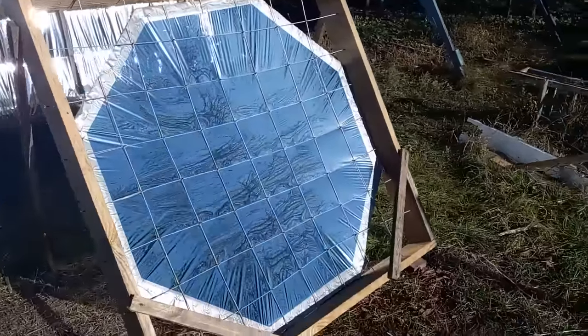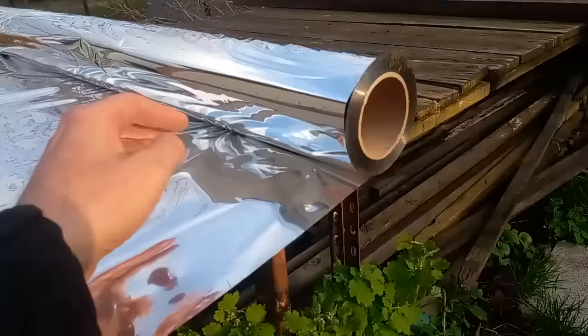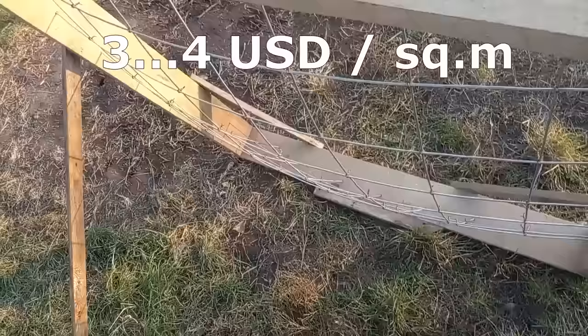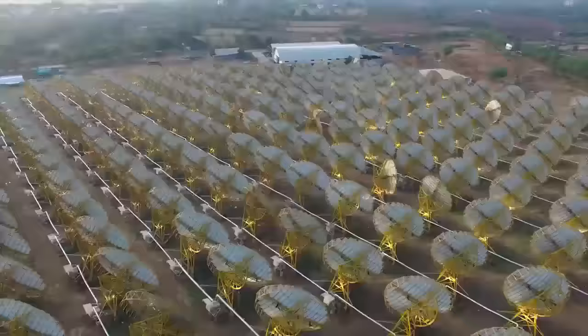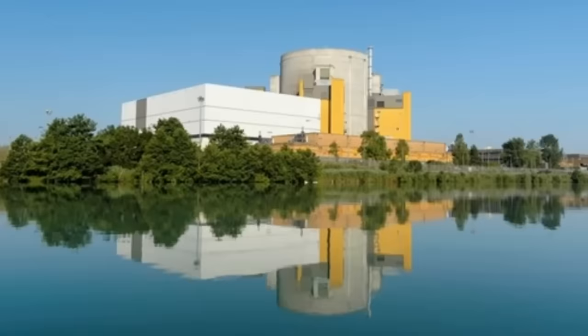This concave mirror is made from reflective film at a cost of 25 cents per square meter, and a mesh of steel rods with a total cost of about $3. It is almost a hundred times cheaper than the mirrors used to convert large amounts of solar radiation into thermal energy and electricity. This radical reduction in cost makes their electricity cheaper than from solar panels, thermal, or nuclear power plants.